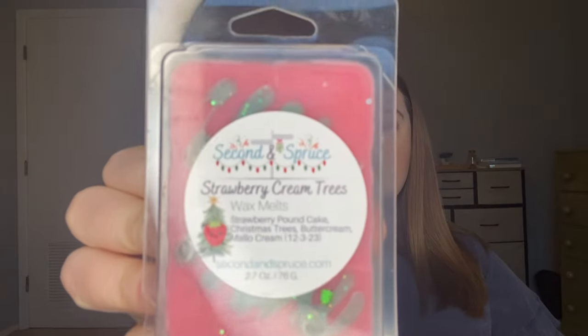Wow, I love this scent so much. You don't get tons and tons of strawberry but I'm sure that will come out on warm a little bit more. I was really glad to get another one of those.